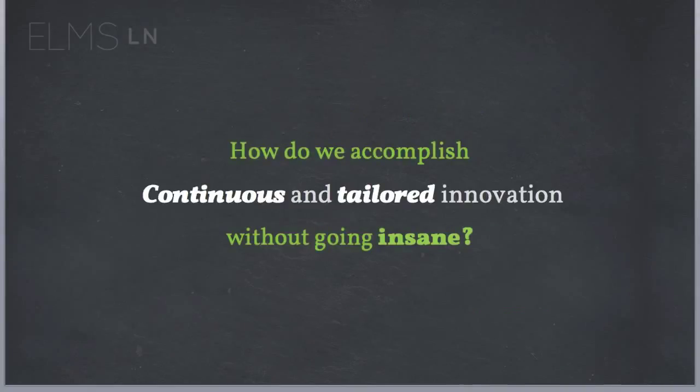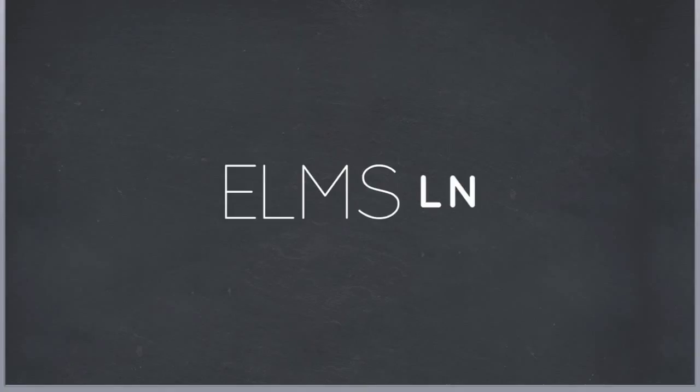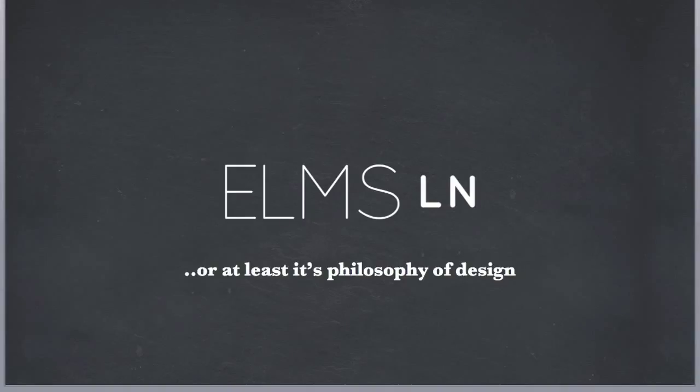We need to design a system that can provide continuous and tailored innovation and incremental improvements — not based on mass consensus. We want continuous and tailored innovation, not using the same thing for everyone, not assuming the same thing, making as few assumptions as possible. So how do we accomplish continuous and tailored innovation without going totally insane? Because we want people to be able to do their own thing and do that in a way that's sustainable. It's the philosophy of design behind ELMS Learning Network.